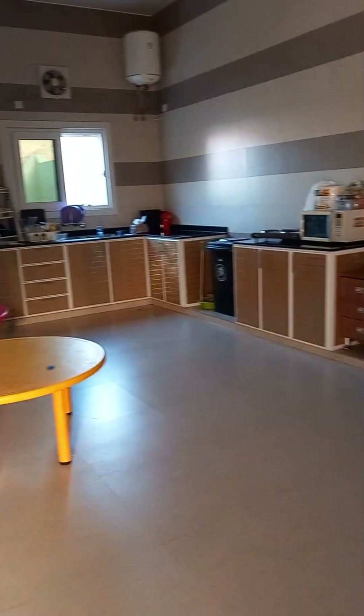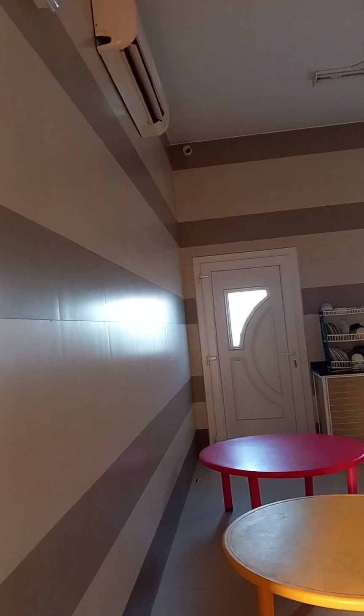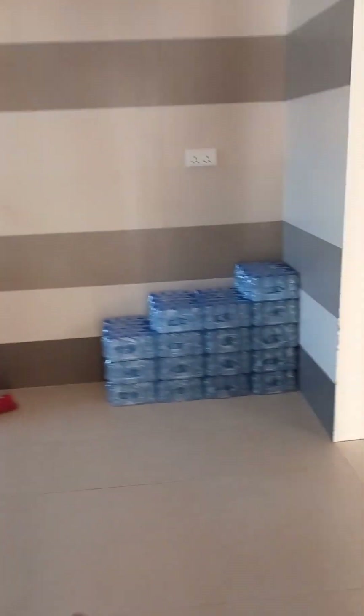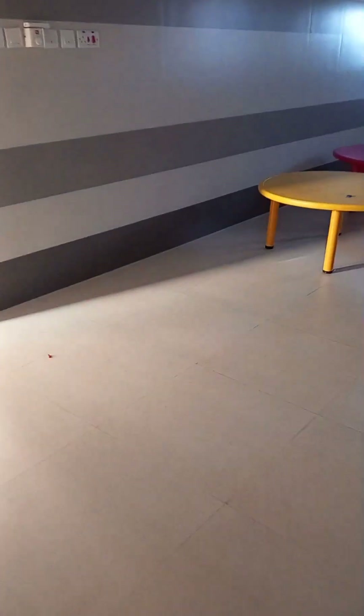Now let's go to the kitchen before we go upstairs. This is the kitchen. Those are small chairs for children. We have a microwave, a cooker, a sink, a water heater, a camera, an AC, and a fan. This is what a kitchen in a daycare looks like. We also have water and a freezer, and these are toilet training trays for the children.